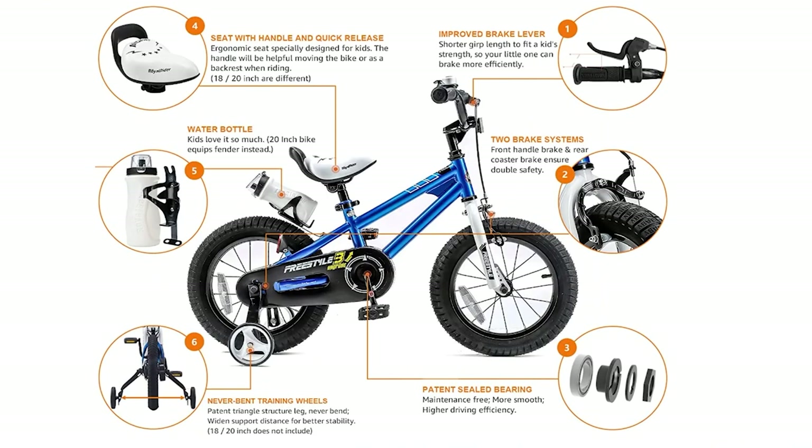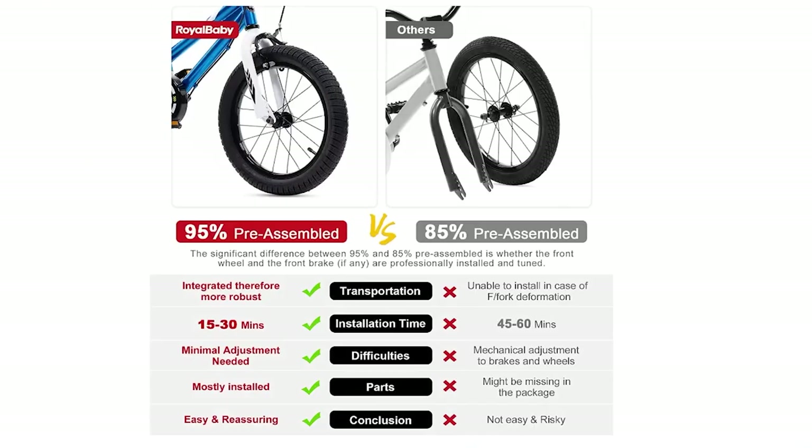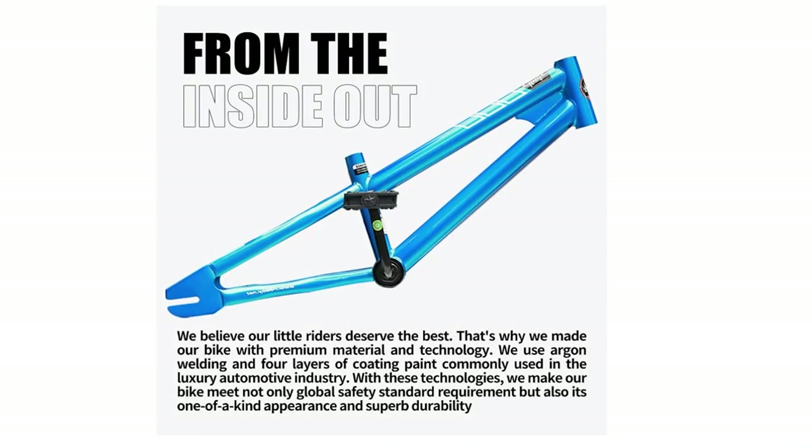Safety is a top priority with the Royal Baby Freestyle Kids Bike. The shortest travel distance grips provide extra braking efficiency, and the sturdy steel frame and 2.4-inch wide cylinder tires ensure that your little one will be well-protected on their adventures. Plus, the bike meets CPSC standards, so you can trust that it's reliable and safe.